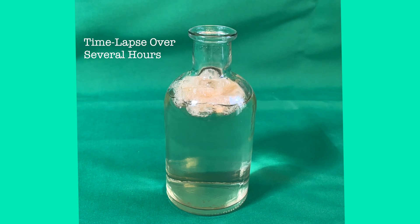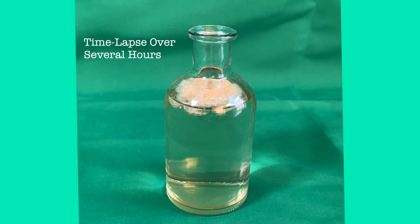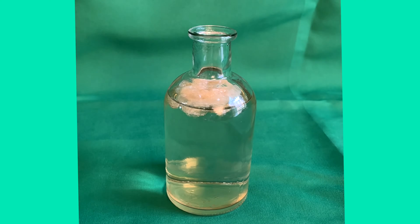Next, because alginate is derived from seaweed, I was curious to see how long the raft would remain stable. Here is a time lapse over several hours, and you can see how the alginate raft slowly dissolves to a smaller size. This is why one has to ingest alginate after every meal and at bedtime for it to effectively prevent reflux.